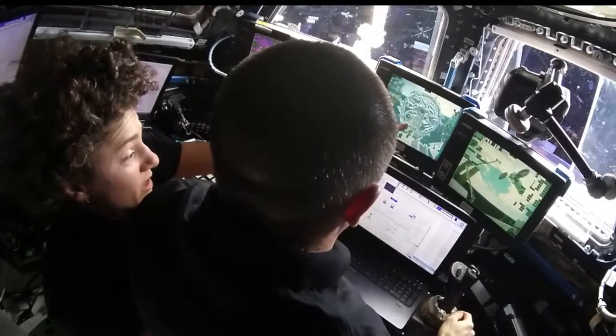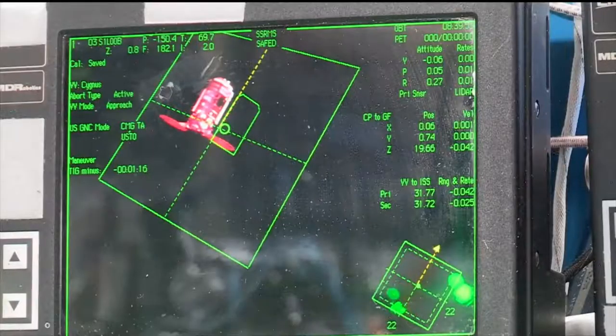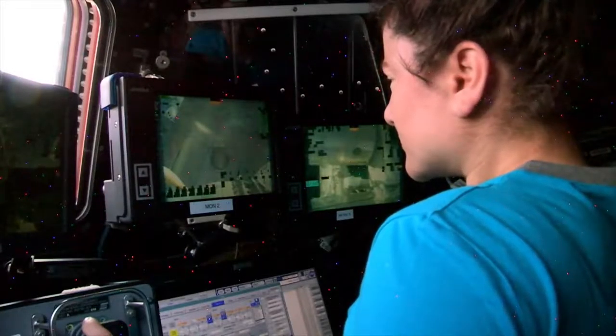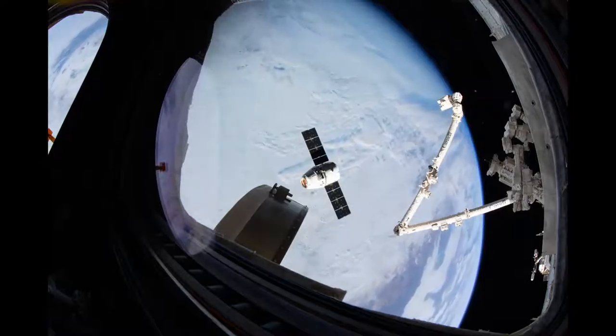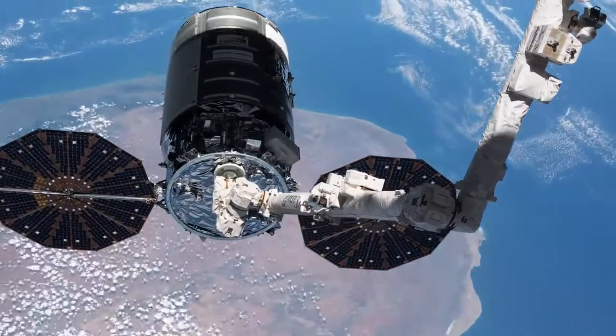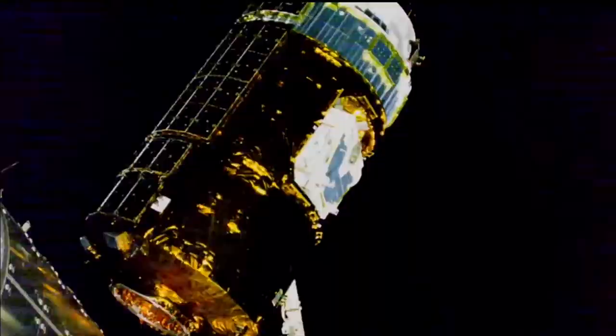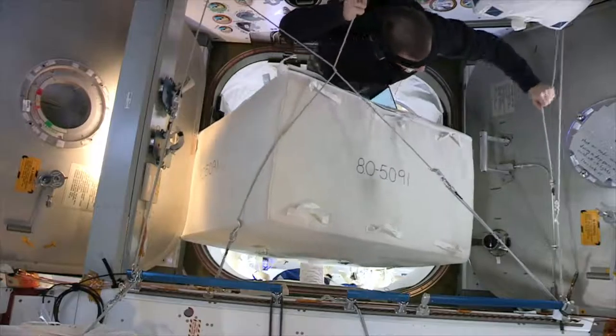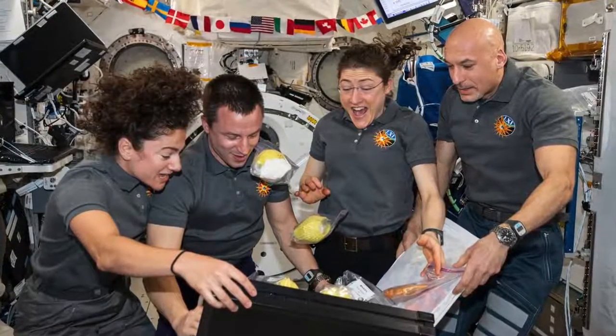Visiting vehicles, of course, were bringing our cargo deliveries with more experimental hardware and all the supplies we need. We had basically a visiting vehicle almost every month we were there — we saw them all: HTV, two SpaceX vehicles, two Cygnus vehicles. And of course, that meant a lot of cargo.